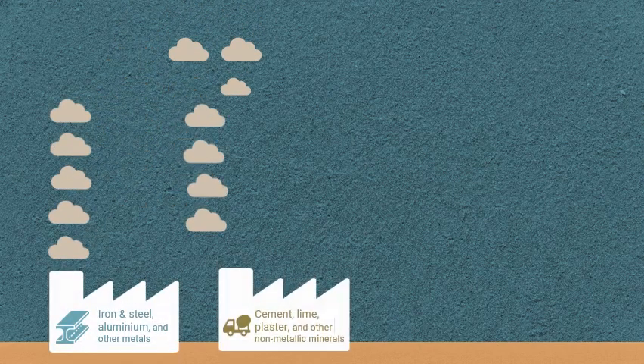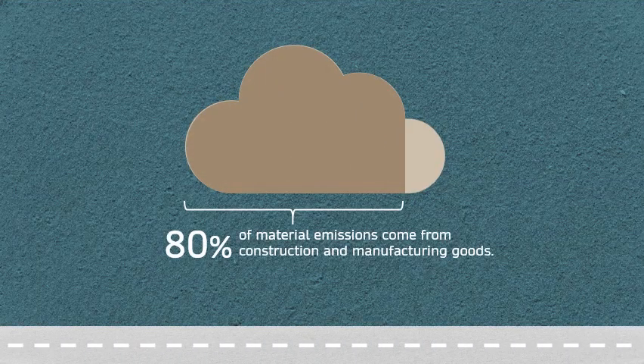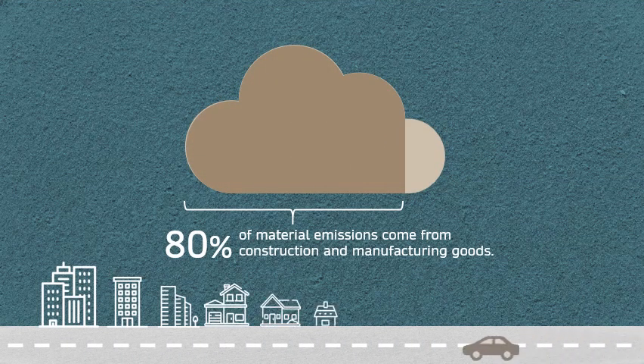The most carbon-intensive materials are iron and steel, cement and lime, plastics and rubber, as well as wood. 80% of material emissions come from construction and manufactured goods like our homes and cars.